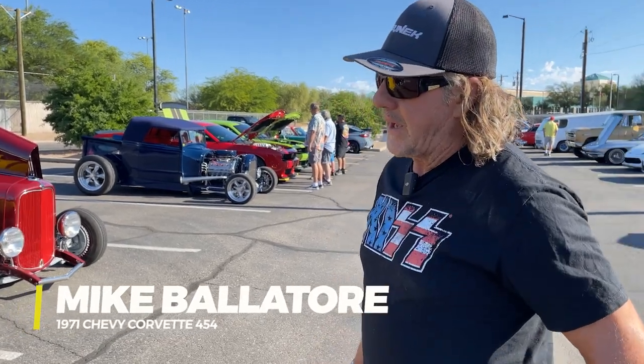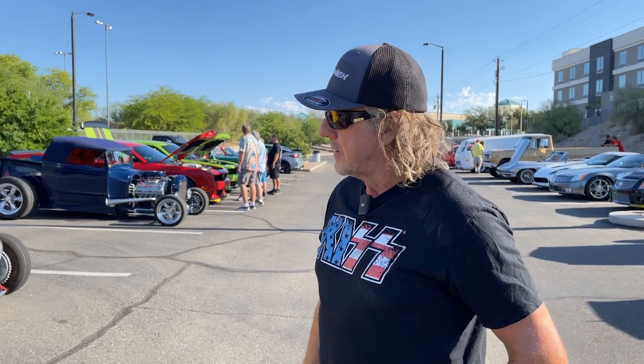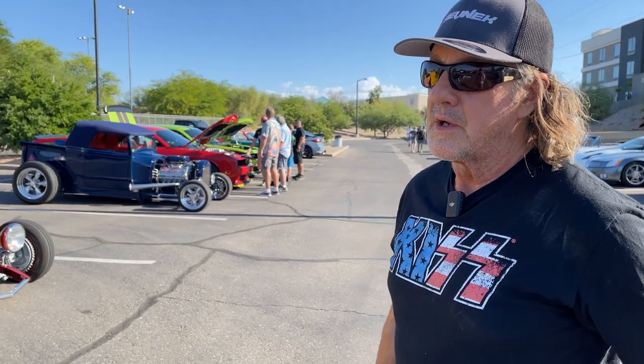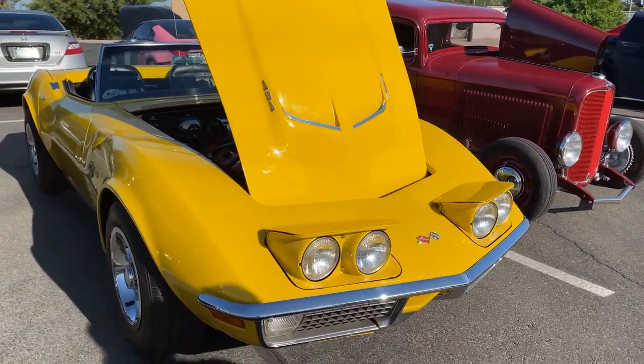I found it at an estate sale and they didn't know what it was, so I bought it super cheap, thinking that it was fake. When I got it here to Lake Havasu, the NCRS Judge Mark told me that it was real and he pointed out the nine unique things about this car.